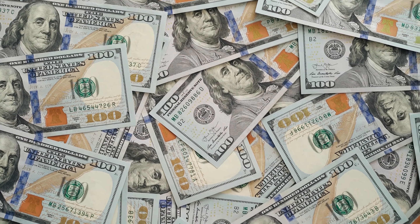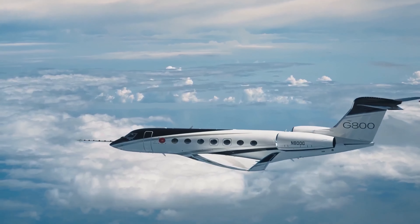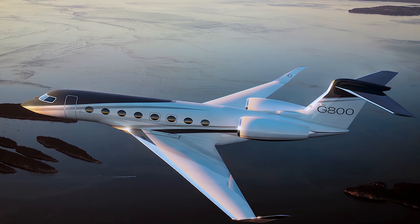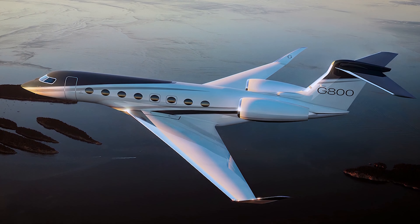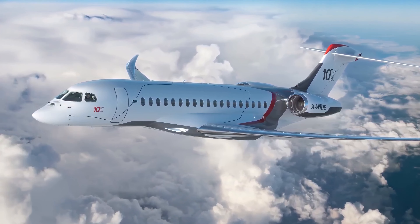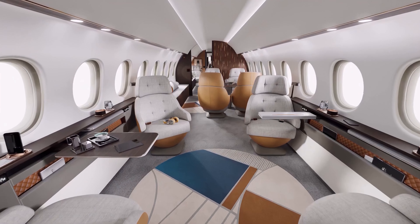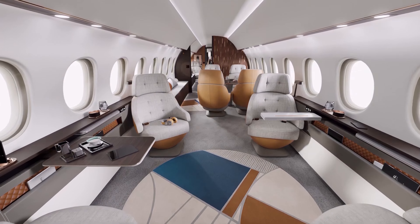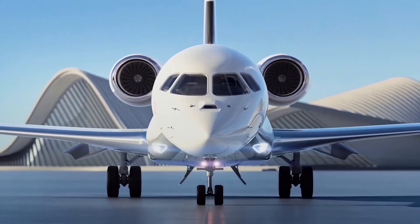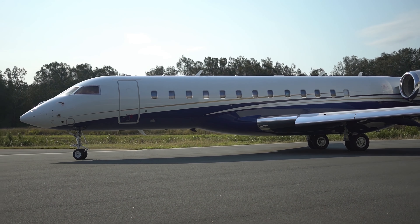When it comes to price, these flying palaces command a premium. The Gulfstream G800 is marketed at around $72.5 million, offering a blend of range, comfort, and technology. The Dassault Falcon 10X, while slightly more ambitious in cabin design, comes with a price tag of approximately $75 million at launch, reflecting its advanced technology and unparalleled cabin experience.